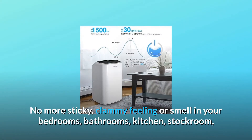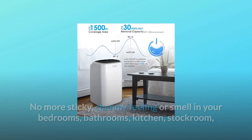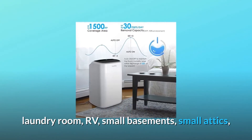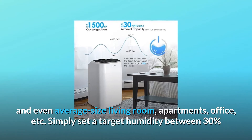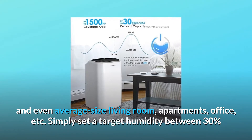No more sticky, clammy feeling or smell in your bedrooms, bathrooms, kitchen, stockroom, laundry room, RV, small basements, small attics, and even average-size living rooms, apartments, office, etc.